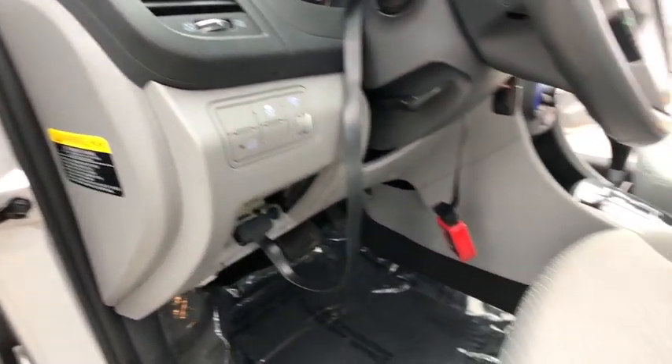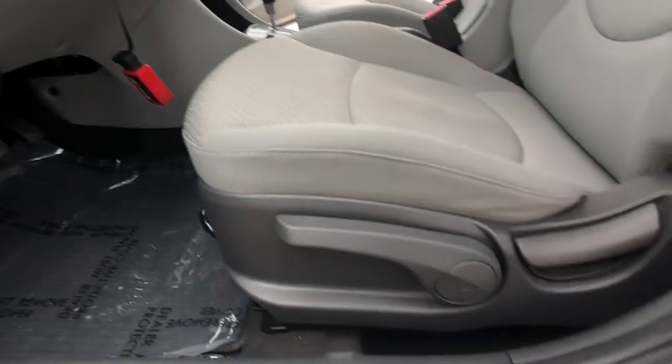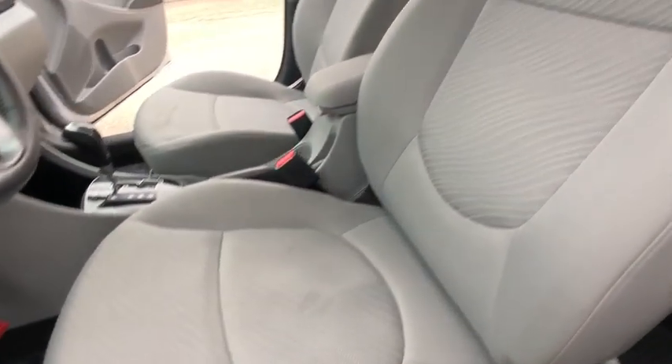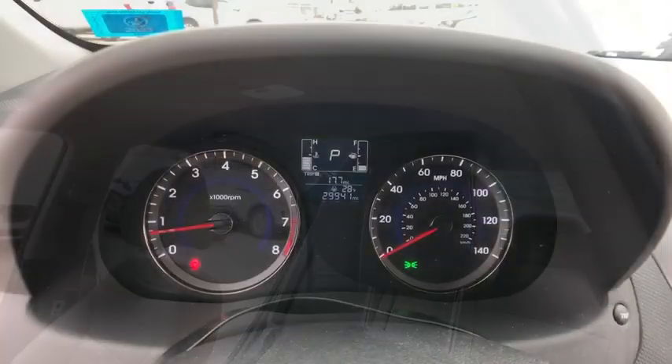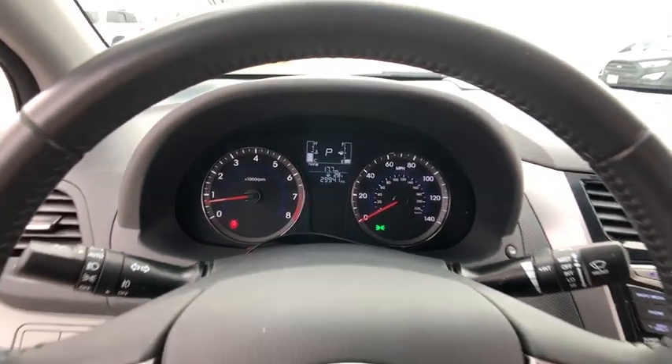AM-FM stereo with CD player, cruise control, rear window defroster, electronic stability control, fog lights, power windows, CD player, trip computer, remote keyless entry, panic alarm.